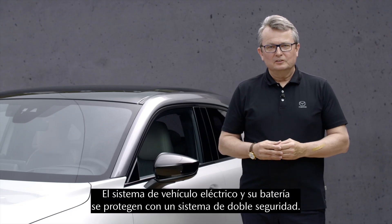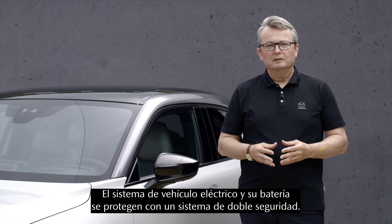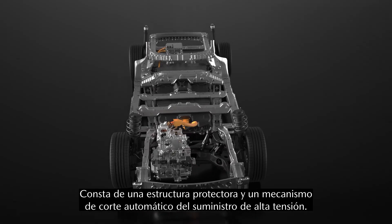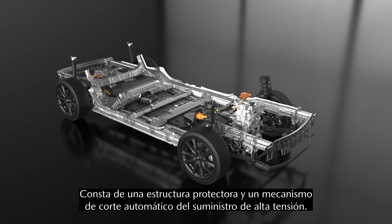Our electric vehicle system and its battery is fully protected by a double safety system. This consists of a very strong protective structure and an automatic high voltage shut-off mechanism.